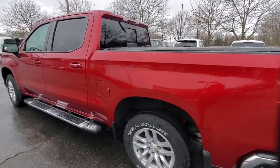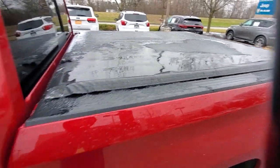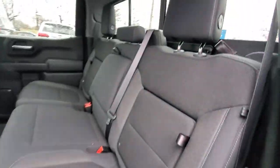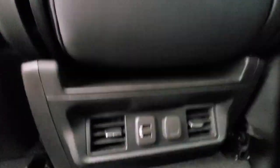The following are some of this vehicle's highlighted options: keyless entry, heated driver's seat, premium sound system, satellite radio, heated mirrors, remote engine start, steering wheel audio controls, leather-wrapped steering wheel, tire pressure monitoring system, and electronic stability control.